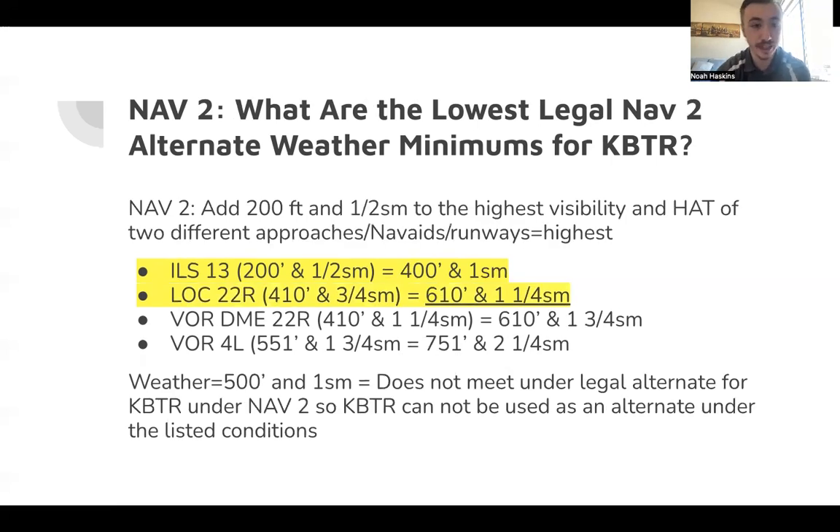Question three: lowest legal NAV 2 alternate weather minimums for Baton Rouge. For NAV 2, we add 200 feet and one-half statute mile to the highest visibility and HAT of two different approaches — using two different NAV aids, runways, and approach types — and take the highest of the two. ILS 13: 200-foot HAT and one-half SM → 400 feet and 1 SM. Localizer 22 Right: 410 and three-quarters → 610 and one and a quarter SM. VOR DME 22 Right: 410 and one and a quarter → 610 and one and a quarter SM. VOR 4 Left: 551 and one and three-quarters → 751 and two and a quarter SM.